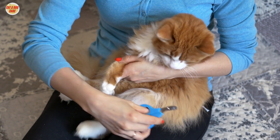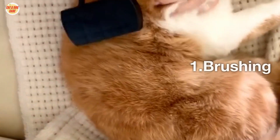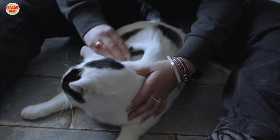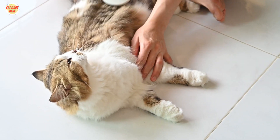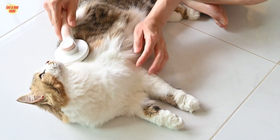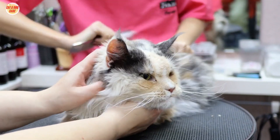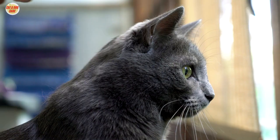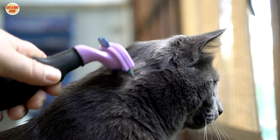You should also bathe them regularly and trim their nails. Brushing is the most important part of grooming a long-haired cat. It helps to remove dead hair, distribute natural oils, and prevent mats and tangles. You should brush your cat at least once a day, but twice a day is ideal.